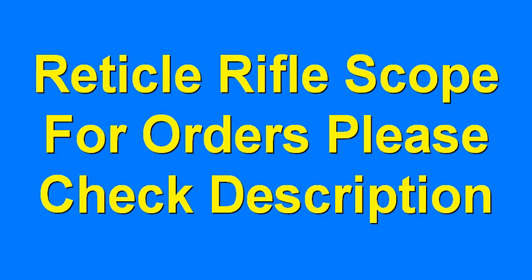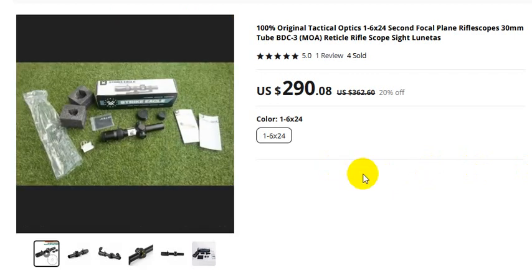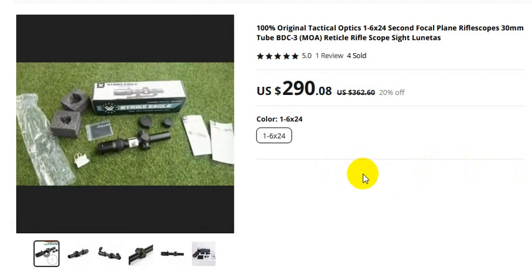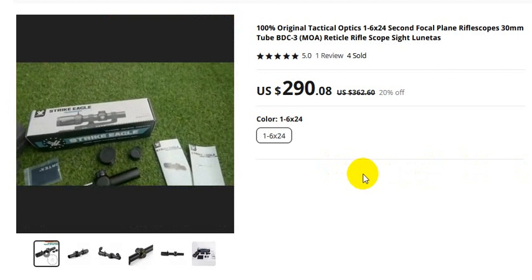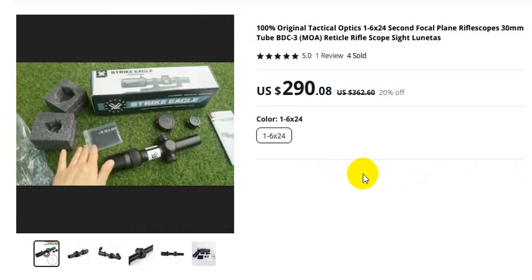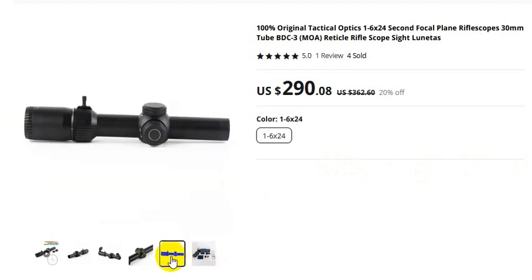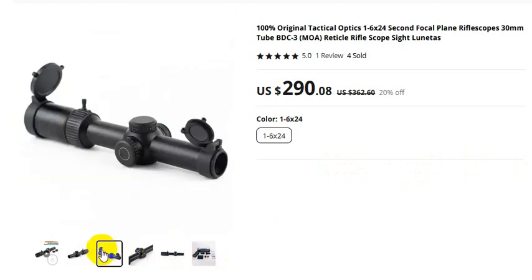Red Tire Rifle scope — for orders, please check the video description. Discovery, hundred percent original tactical optics. In this video you must watch. Now I share with you some pictures about this product: packaging, product one, product two, product three.